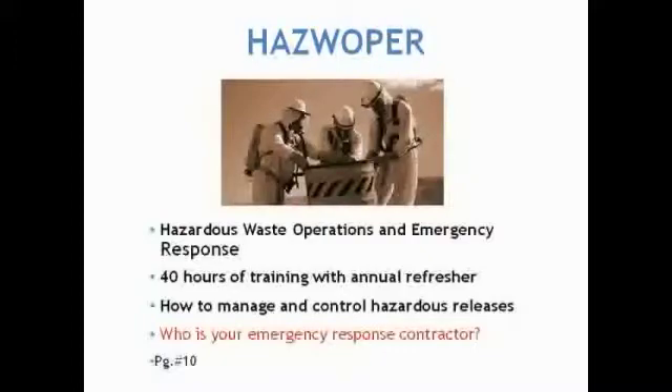Environmental strategists also make sure local fire and police departments are familiar with our clients' operations, along with the local hospital. Each one of these service providers should have at a minimum SDS sheets on file, so they know ahead of time what they could be dealing with if their services are needed.